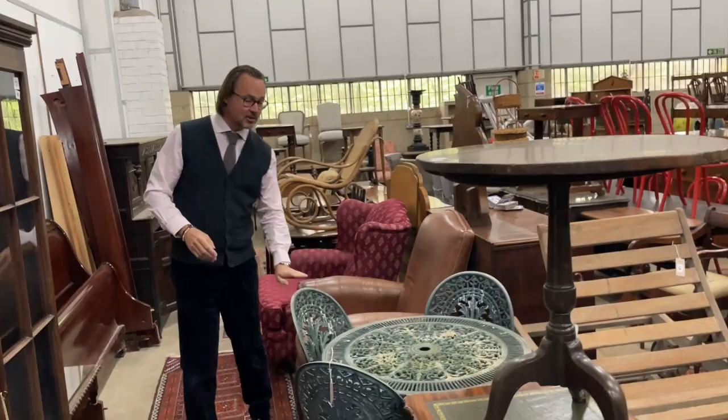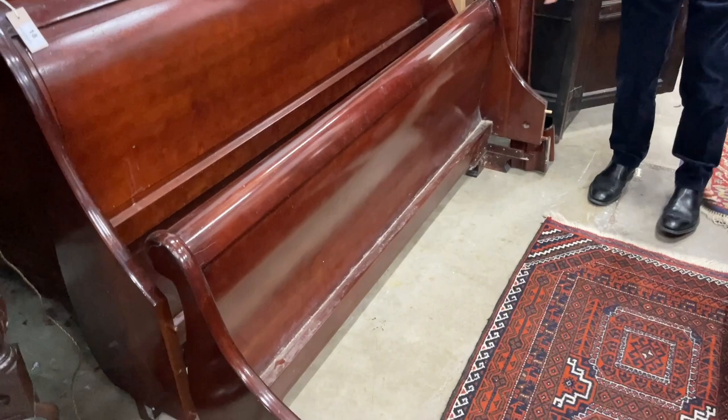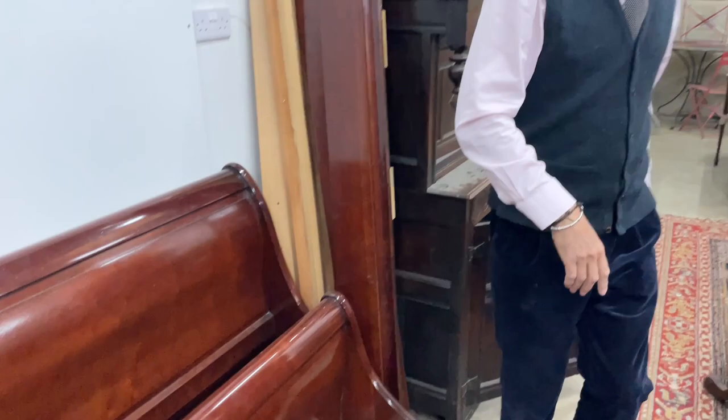Lots of garden furniture, as always. Beds — this one looks a bit like an Ansonia bed to me. You'd agree with that, wouldn't you? No mattress, of course, but the whole frame looks to be fair quality. It looks in nice nick.